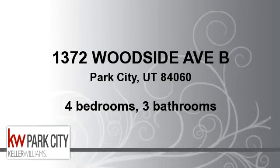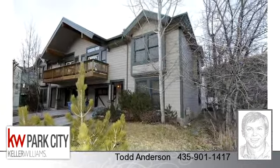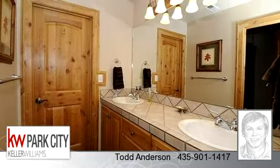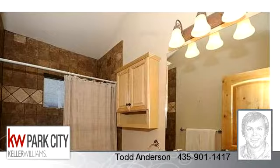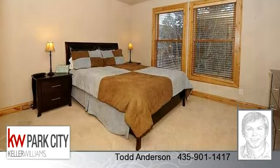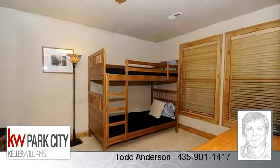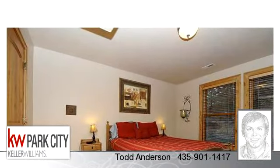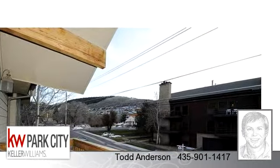You've found what you've been looking for in this lovely listing. There are four bedrooms and three bathrooms in this spacious 2,074 square foot listing. To arrange a time to stop by and view this listing, or if you would like more information, please contact 435-901-1417. That's 435-901-1417. Thank you for your interest in this listing, and enjoy the presentation tour.